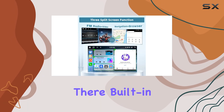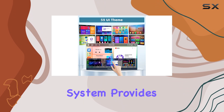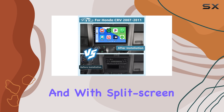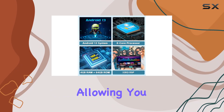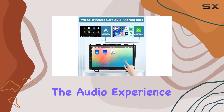But it doesn't stop there. Built-in Wi-Fi ensures you're always connected, while the GPS navigation system provides real-time road conditions and helps you avoid traffic jams. And with split-screen functionality, multitasking becomes a breeze, allowing you to access different contents simultaneously.